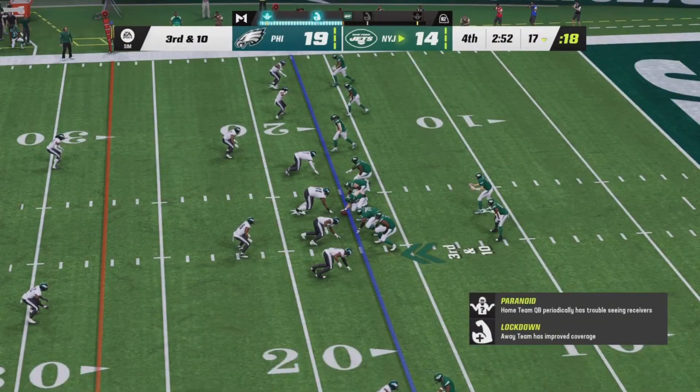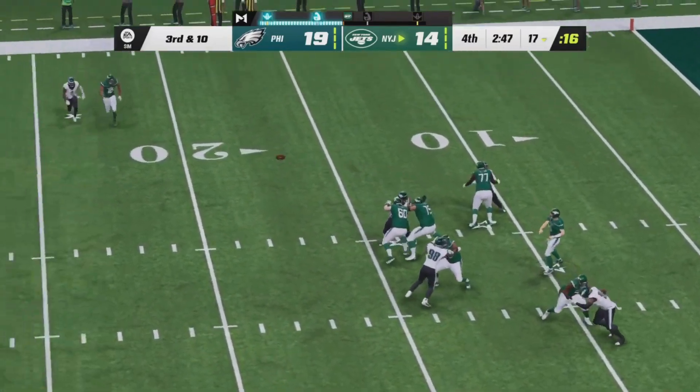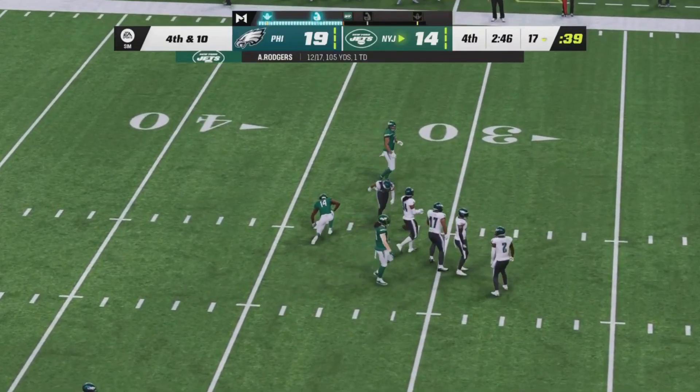Biggest play so far. Third down and ten. Aaron Rodgers backed up to the shotgun, one receiver left and three to the right. Rodgers deep down the right side — it is incomplete. Hardman cannot hold on through the contact.